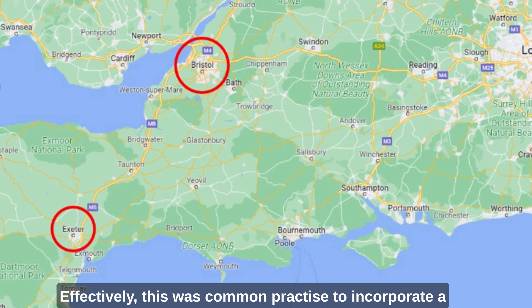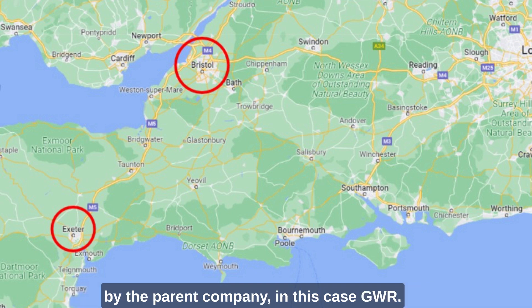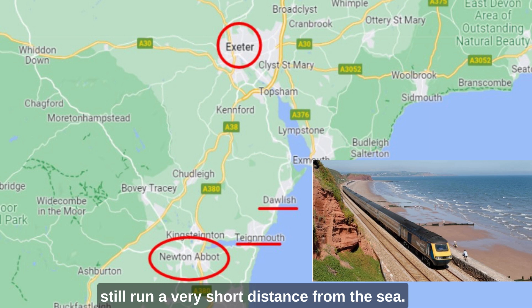Effectively, this was common practice — to incorporate a new railway company which would later be absorbed by the parent company, in this case GWR. He chose a scenic route down the west bank of the river and along the seashore from Dawlish to Teignmouth, where trains still run a very short distance from the sea.